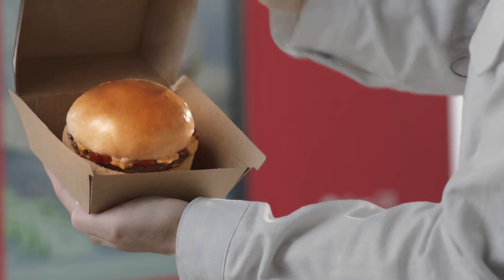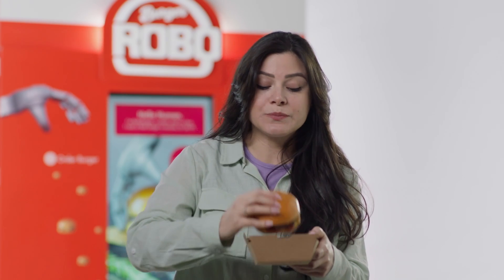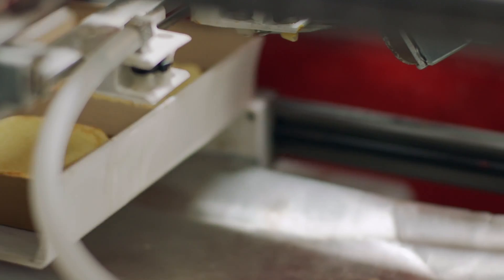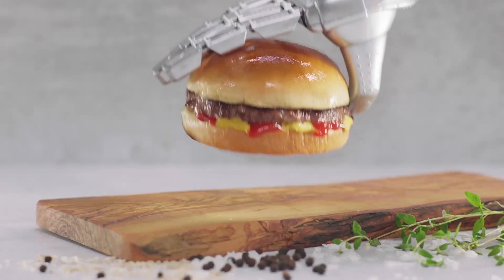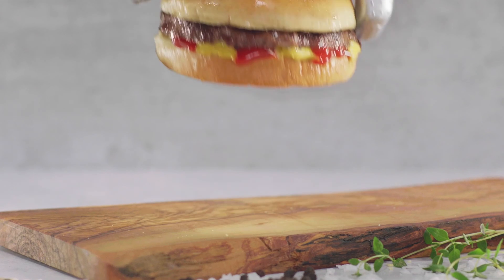But how does it taste? We select only the highest quality ingredients, then use our patented technology to cook our burgers to perfection — every single time.